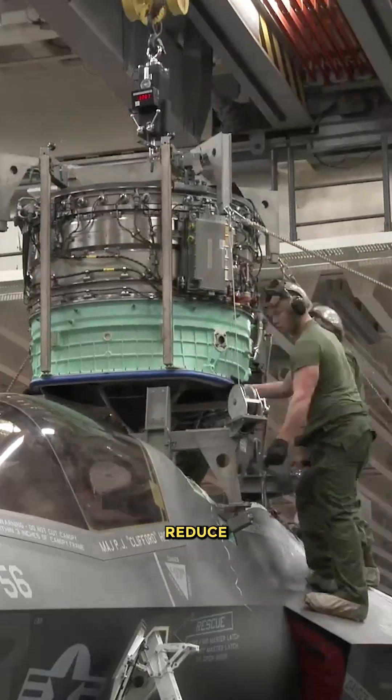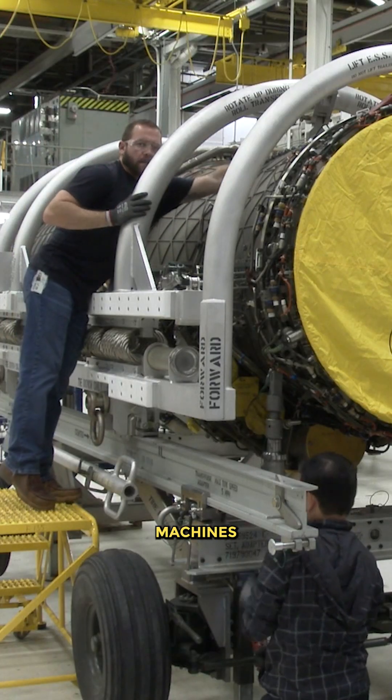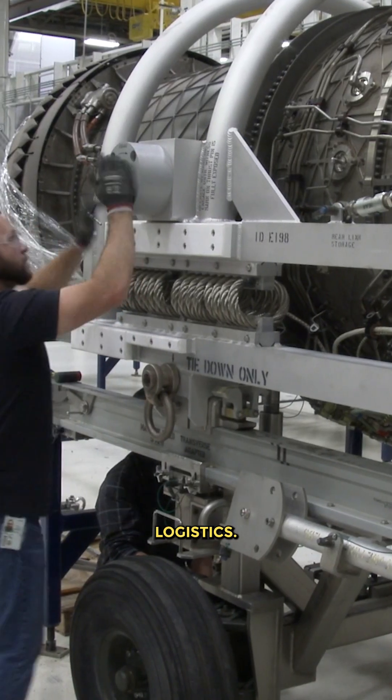Besides, the F-35 sought to reduce costs associated with developing and producing multiple engines, simplifying maintenance and logistics.